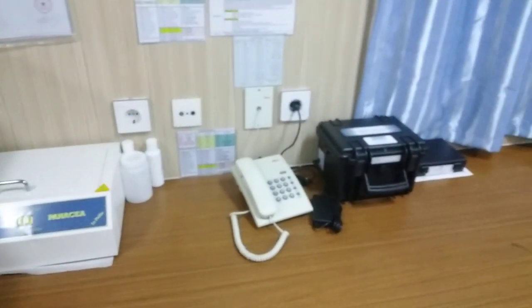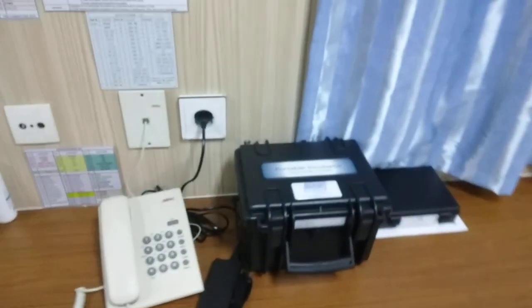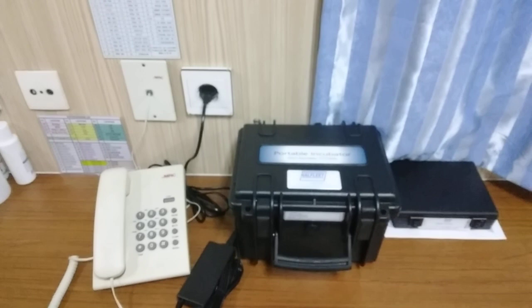Currently I am doing some testing on fresh water. This is our fresh water testing kit.